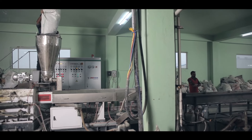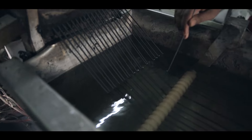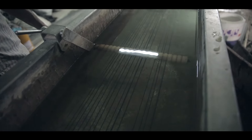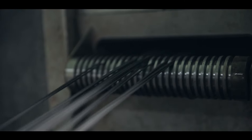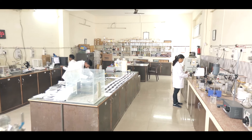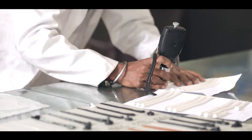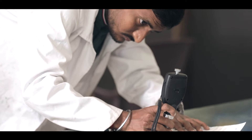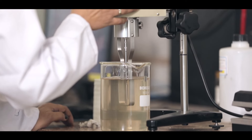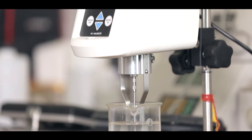Our quest for quality begins at the stage of sourcing the best possible raw material, with extensive quality checks at every stage of the production process at our in-house, fully equipped testing facility. A strong team of scientists armed with the latest technologies continuously analyzes and monitors the quality of our raw materials and products.